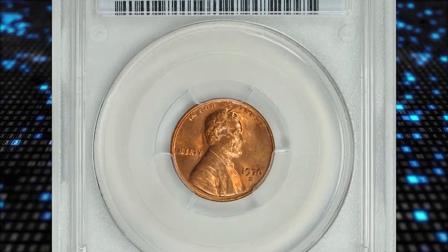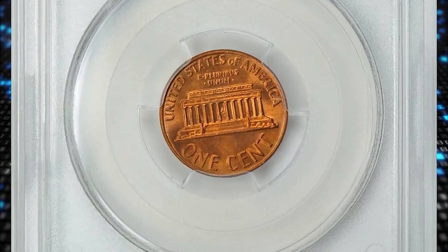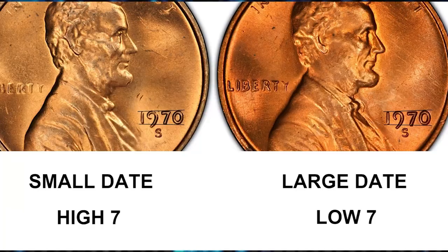This is a 1970-S Lincoln cent with large date and doubled die obverse, graded mint state 65 red by PCGS. According to Ron Guth, 1970-S cents are found with either a small date or a large date. Both varieties are common, but collectors like to have one of each.